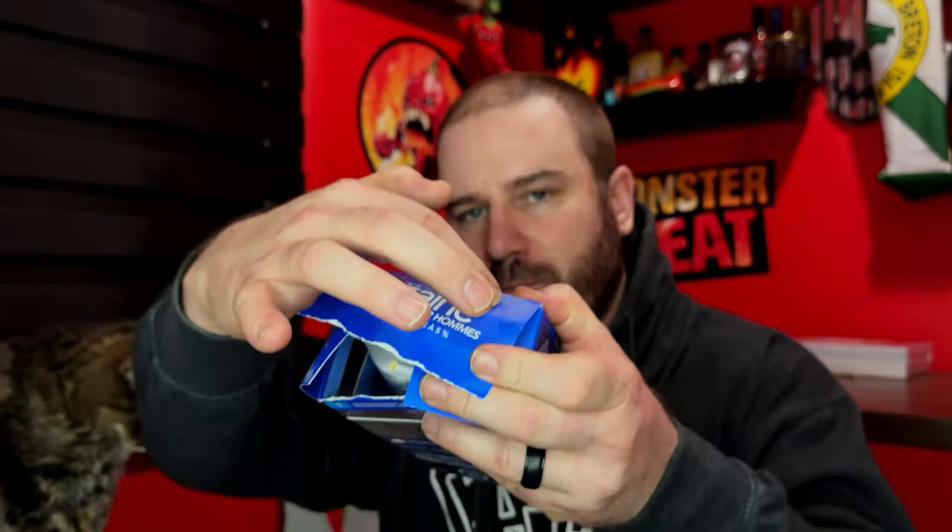Rogaine did work for me for quite a while, but one thing with it — it's very expensive. You can see how old this is. I've had this a long time, and it's very expensive especially if you're doing it twice a day, and not to mention it stinks.